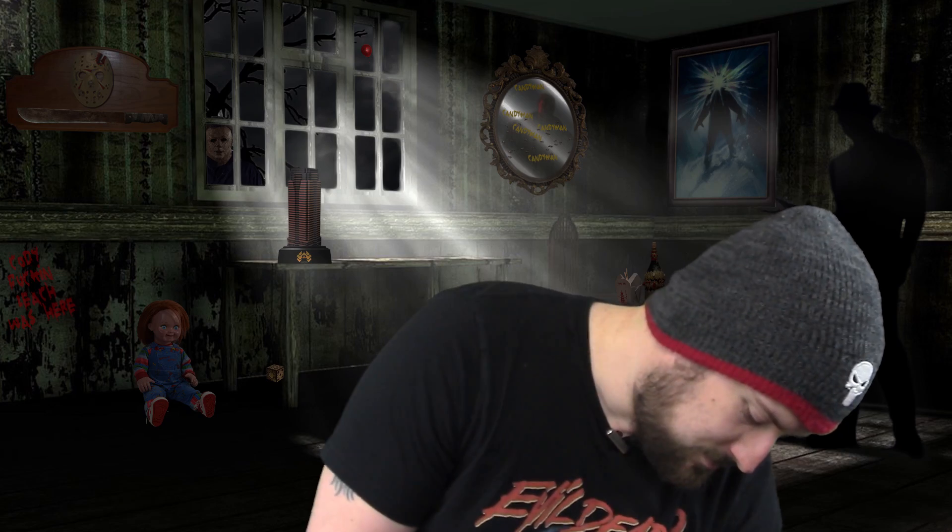First Blu-ray title: VFW. I did do a full review for this. It's a very cool throwback, John Carpenter-style film where military veterans are besieged in a bar by drugged-out mutants trying to get inside. They're protecting a girl who stole drugs from these mutants. It's like a siege movie — very cool, highly recommended. Check out my full review. This one is a go out and buy it.